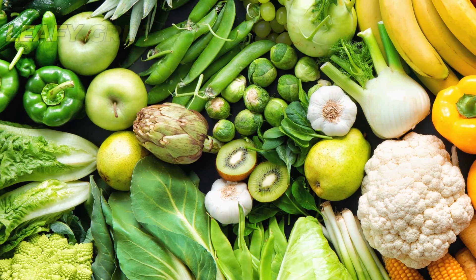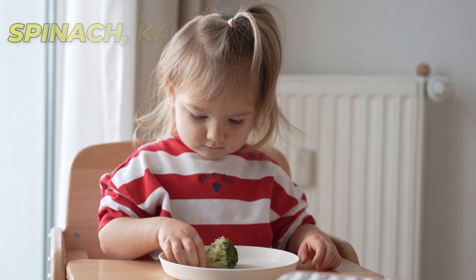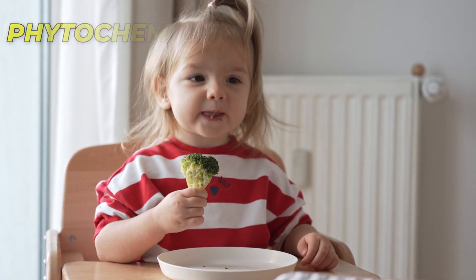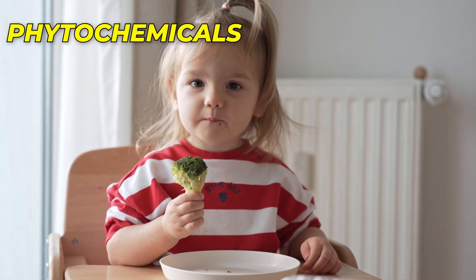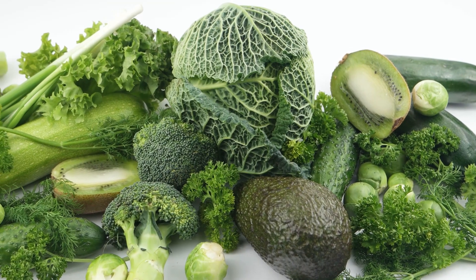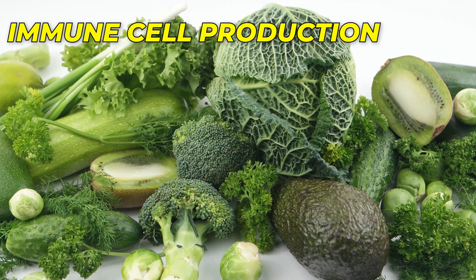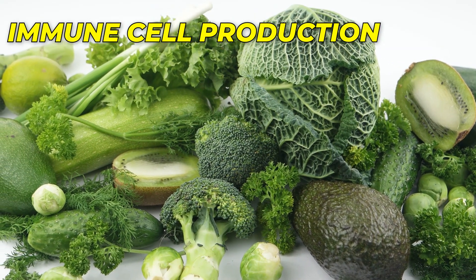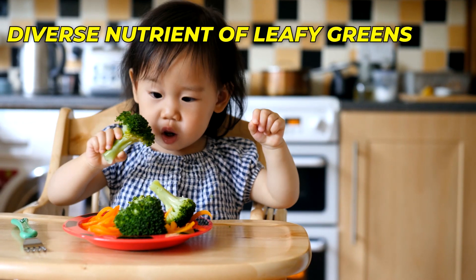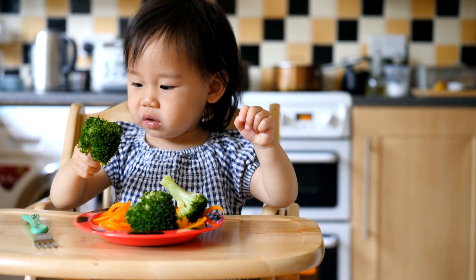Number 4: Leafy Greens. Leafy greens, including spinach, kale, and broccoli, offer a wealth of vitamins, minerals, and phytochemicals that contribute to a thriving immune system. These greens are particularly rich in vitamins A and C, which aid in immune cell production, and provide an array of minerals crucial for immune function. The diverse nutrient profile of leafy greens makes them an essential addition to your baby's diet.